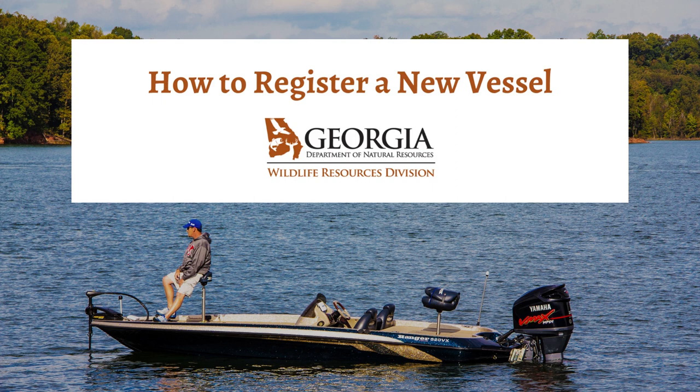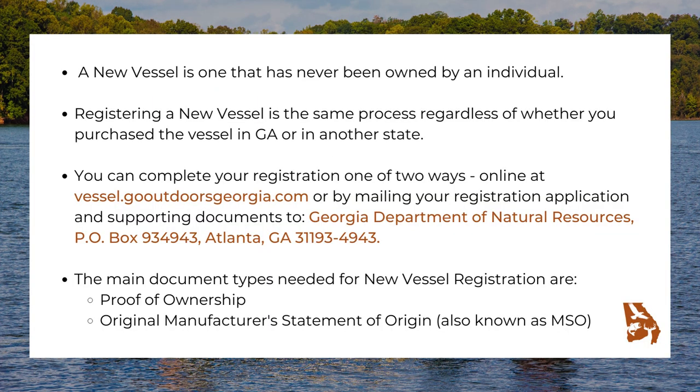Hello, this video will assist you with registering a new vessel. A new vessel is one that has never been owned by an individual. Registering a new vessel is the same process regardless of whether you purchase the vessel in Georgia or in another state.